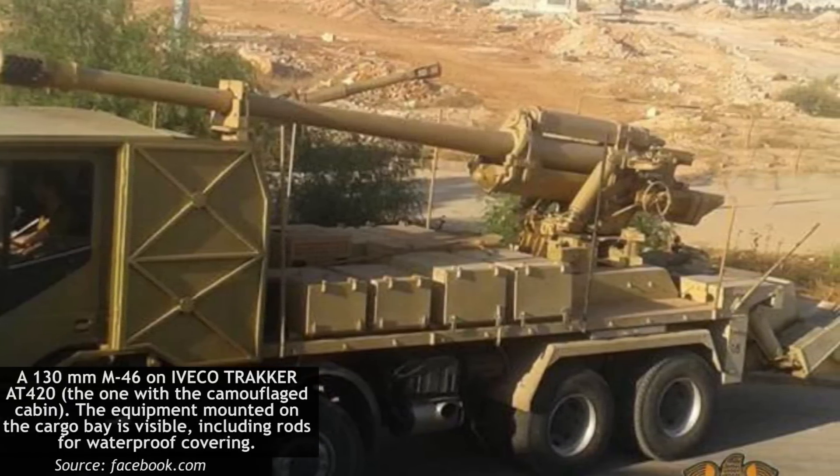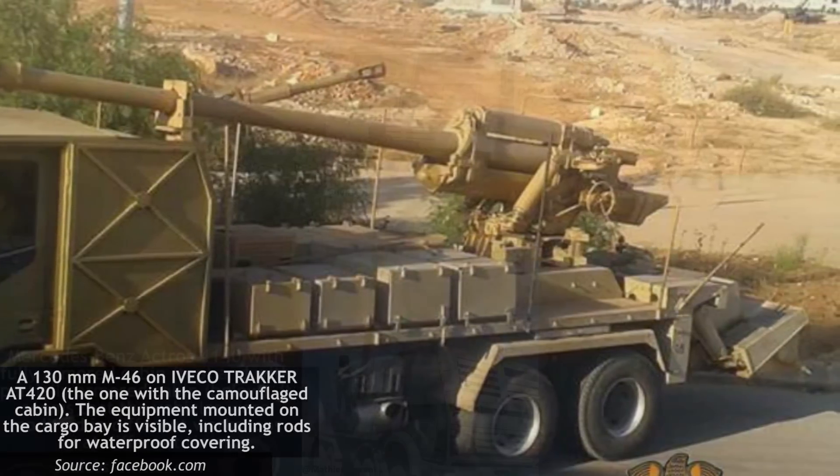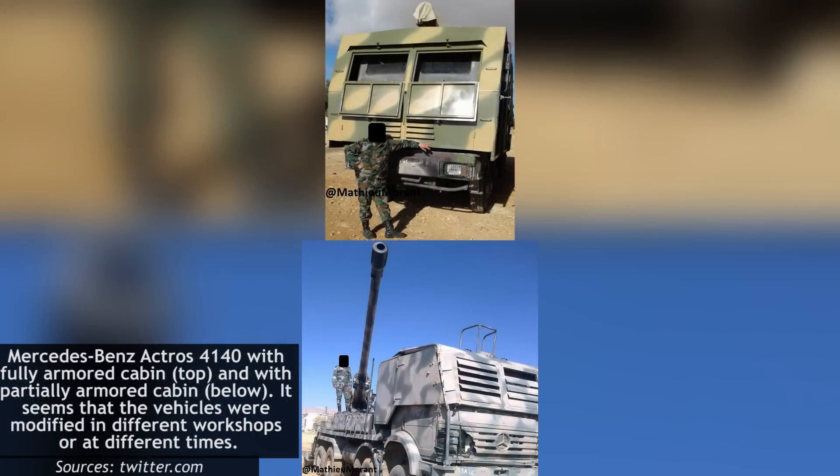Photographic evidence suggests that at least four such trucks have been equipped with artillery pieces. The Actros chassis is an 8x4 design with a 6-cylinder engine providing 400 HP. Exactly how heavy the Actros weighs when equipped with artillery is not known, though at full load it can weigh up to 44 tons. The precise number of the SPGs is again uncertain, but at least four distinct variants have been identified in photographs.